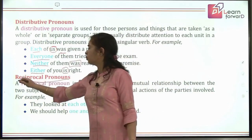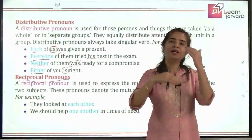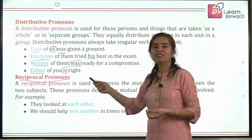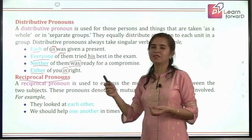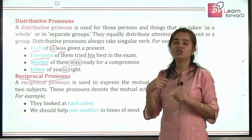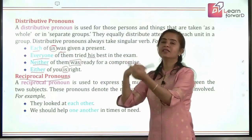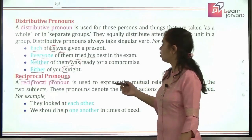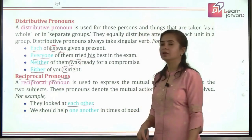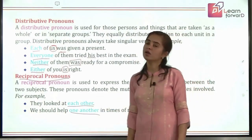Next are reciprocal pronouns. 'Reciprocal' — just as in maths where numerator and denominator exchange — here both parties exchange. Like 'we talked to each other': he is talking to me and I am talking to him, so it is an exchange. Examples: 'They looked at each other.' 'We should help one another in times of need.' These are reciprocal pronouns — when action is not one way but exchanged between parties.